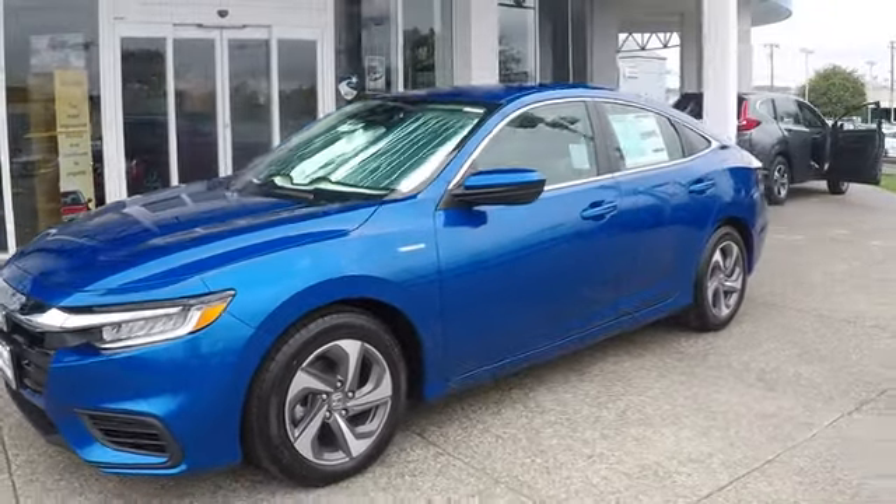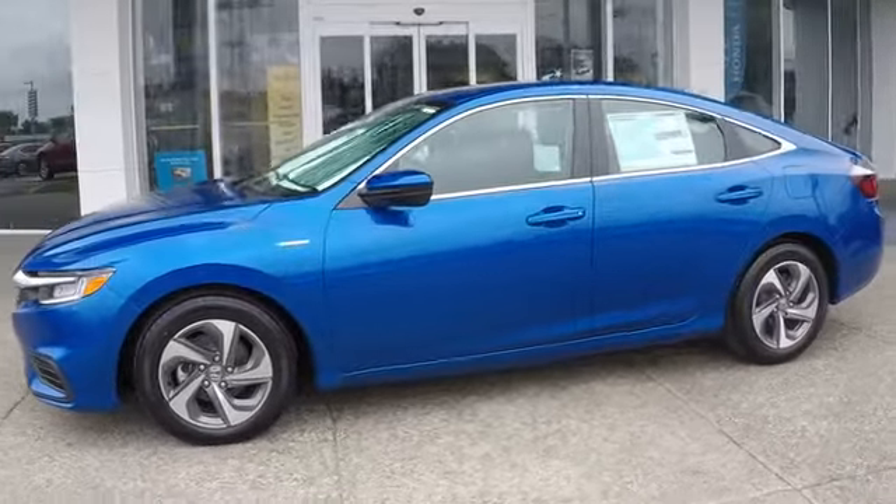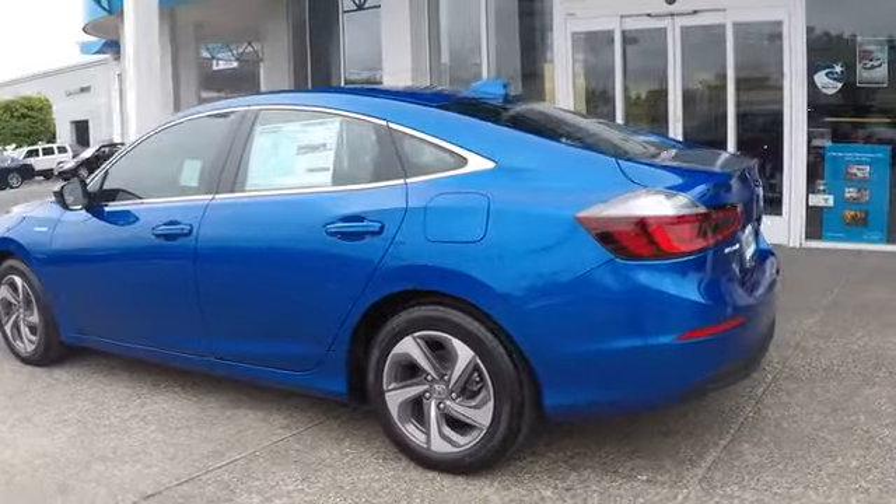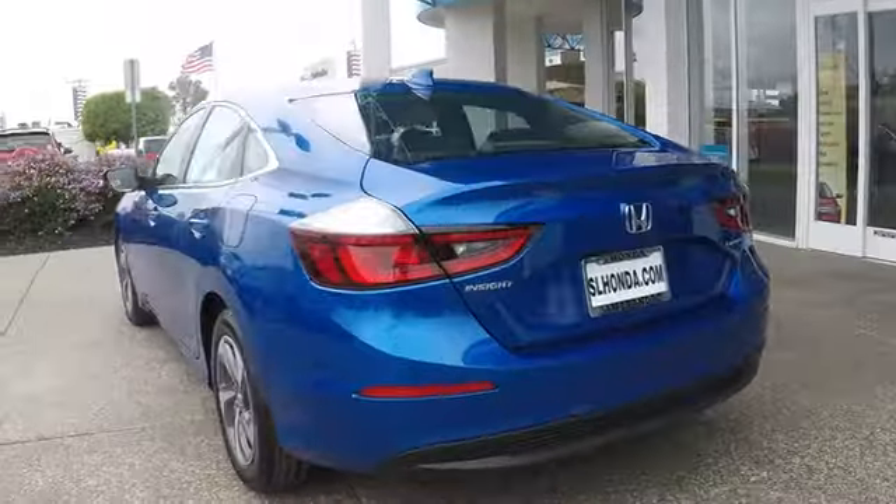The 2019 Honda Insight. 40 mpg, smooth ride, performance, exterior, interior. Honda Insight has it all.